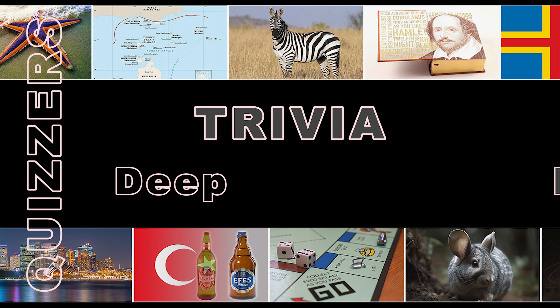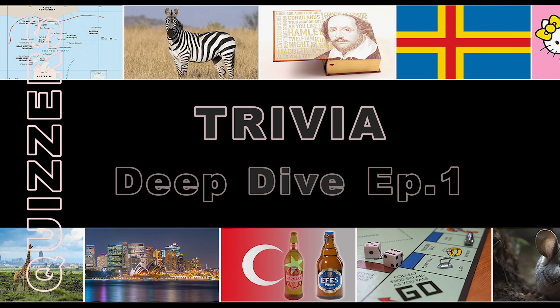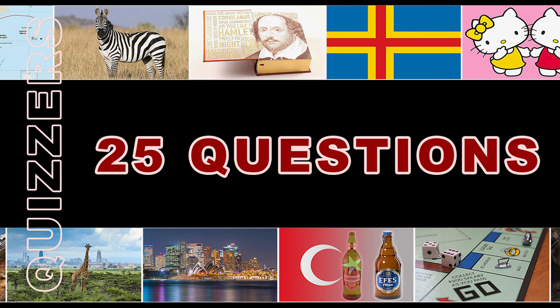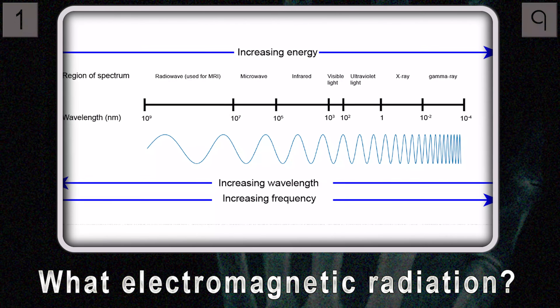Welcome back everyone, ready to dive into another treasure trove of trivia? Always up for a good knowledge expedition. This time around we've got 25 questions spanning history, science, pop culture — the whole shebang. Sounds like quite the mental workout, let's jump right in.